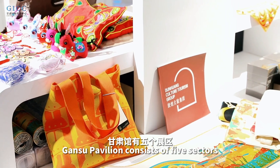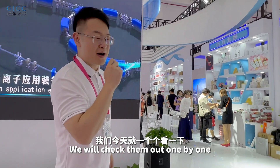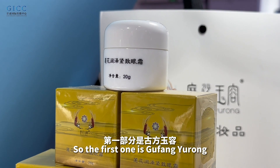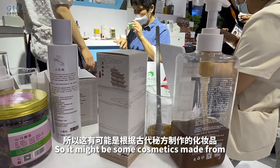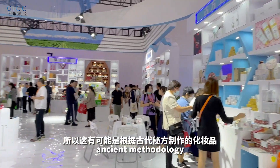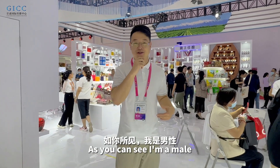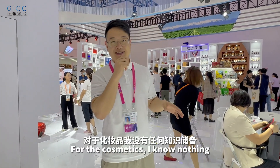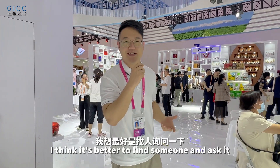GAN Supervillain consists of five sectors and we'll check them out one by one. The first one is GUFANG YURONG — GU means Asian, so it might be some cosmetics from ancient mythology. Since I'm a male, I know nothing about cosmetics, so I think it's better to find someone and ask.